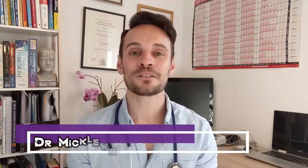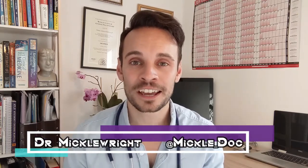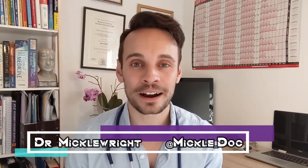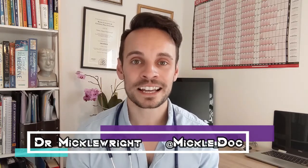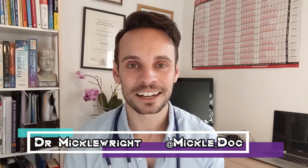That's what we have time for for now. Thank you very much for listening. As always, you can find me online — I'm on Twitter at mickle_doc. You can also find my website where I have some blogs and post these videos: tommicklewright.com. Thank you very much for listening and I look forward to seeing you next time.